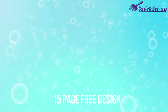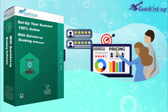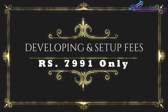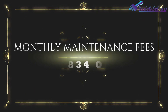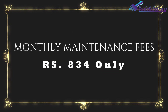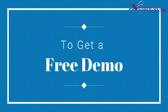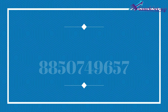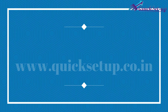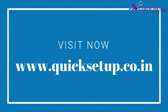Now it's time to know about the pricing of this great online booking management system. There are two types of fees: first is a one-time developing and setup fee of Rs. 7,991, and second, a monthly maintenance fee of Rs. 834. Hope it will help your business. To get a free demo, kindly contact us at 8850749657, or visit www.quicksetup.co.in. Thank you for watching.